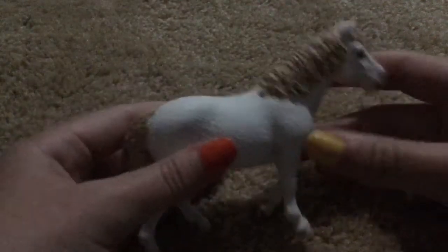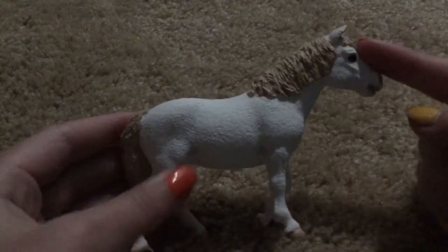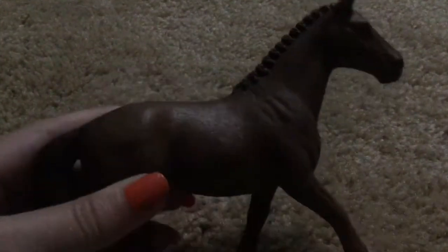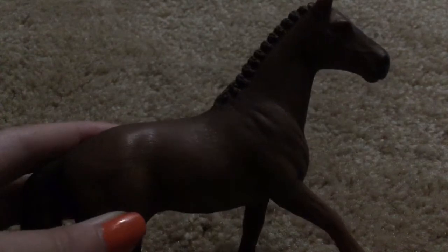This is not in any kind of order or anything, but let's just start. So this is — I don't know what breed it is — but it's a little pony named Birch, and she's really cute. I'm not going to know most of which breeds they are, but this is Cedar, and she's a jumper.